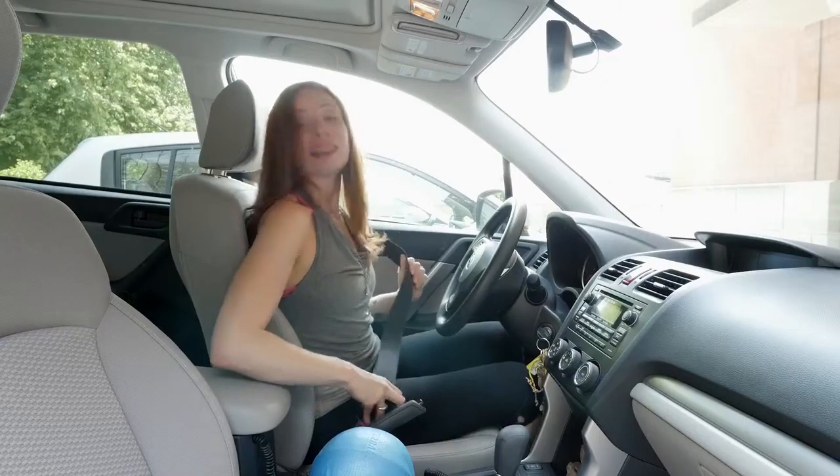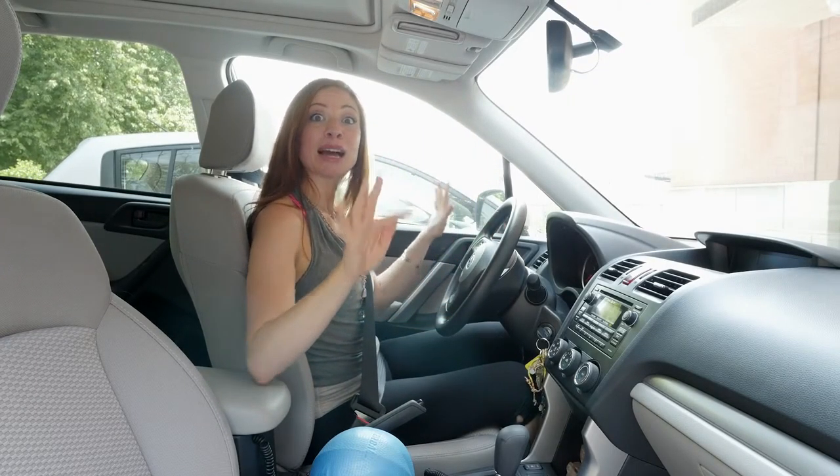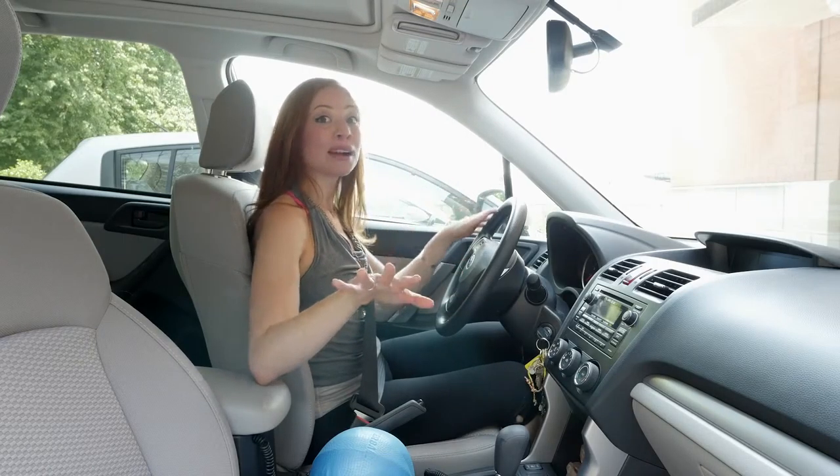First thing: fasten your seat belt. Second thing you need to do for your safety is actually adjust the mirror so that you can check out any blind spots and see all around your car.